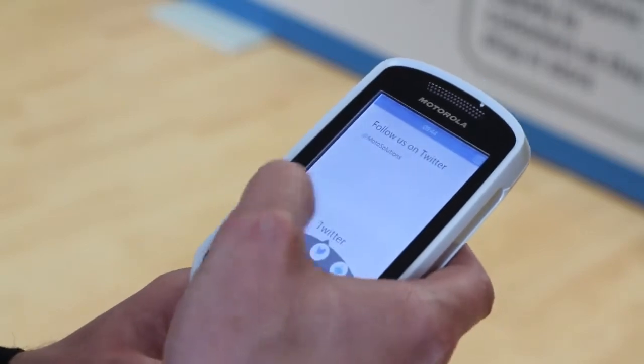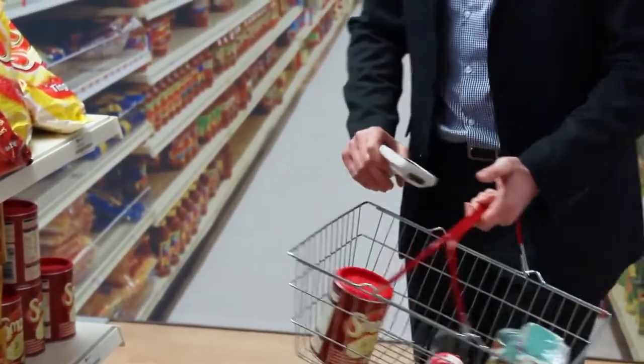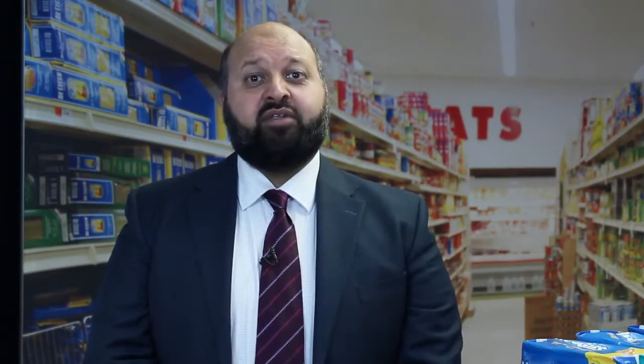There are many other benefits of using the MC18 together with a smartphone. It protects privacy as customers don't need to worry about signing into the store Wi-Fi. The MC18 is a dedicated scanner so shoppers don't need to use their own phone and drain the battery. The level of interaction in store can also be extended by a shopper syncing the MC18 with a partner smartphone so that each can see what the other buys.